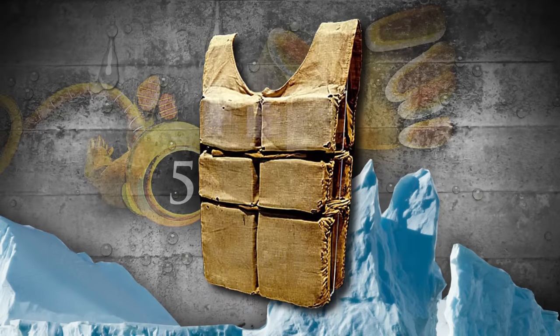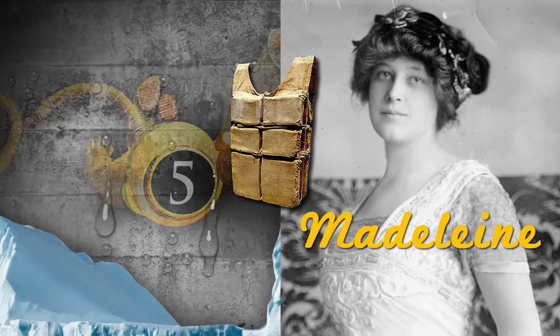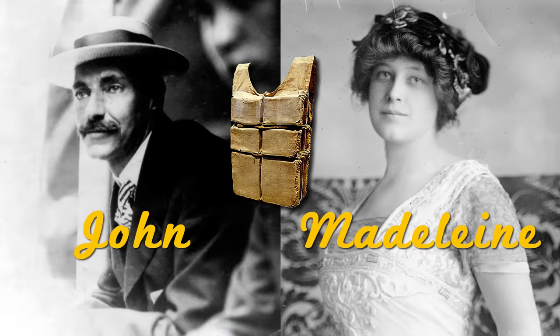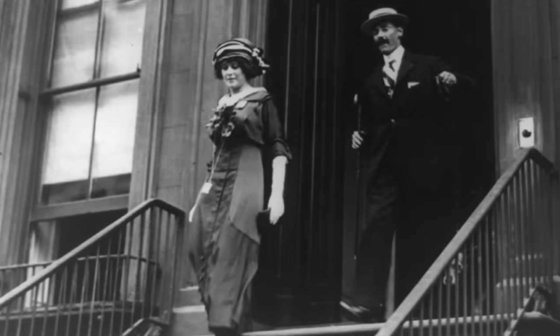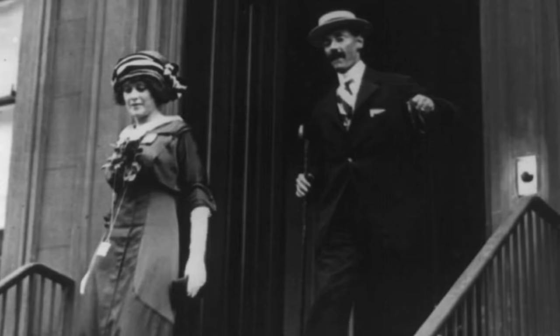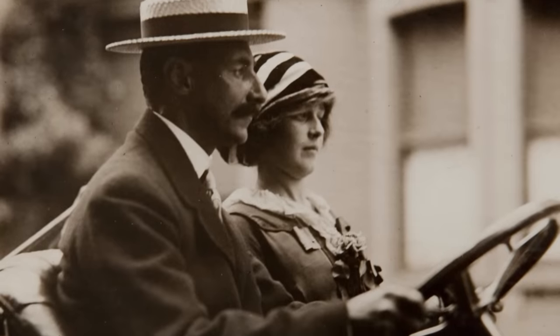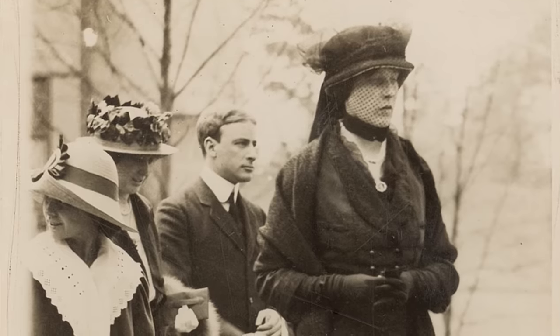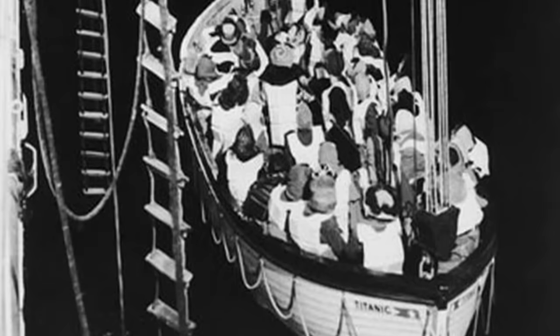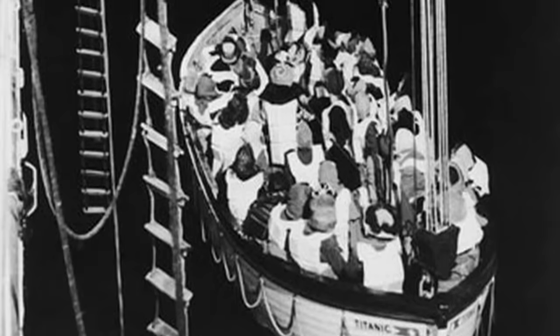At number 5, this is the life jacket worn by Madeline Astor, who was John Jacob Astor IV's wife. Madeline was 18 years old and 5 months pregnant when the Titanic sank, and John was 47. Because Madeline was a first-class passenger and wife to the richest man on the Titanic, she would have had preferential treatment. However, she boarded one of the last lifeboats that left the Titanic.